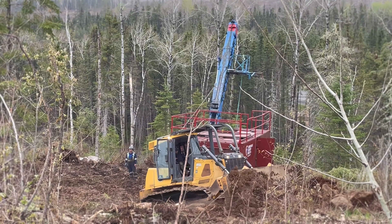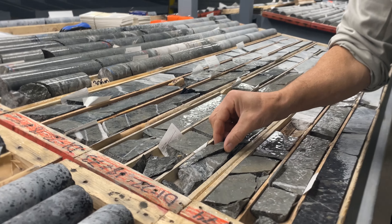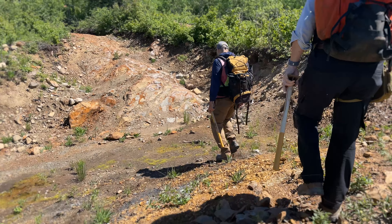With each phase of drilling, our deposit at Eureka appears to be getting bigger and bigger. We seem to be hitting a lot more visible gold in this phase of drilling, and what we're hoping that it means is that we are getting closer to the gold source, or closer to the core of where this deposit is going to be.